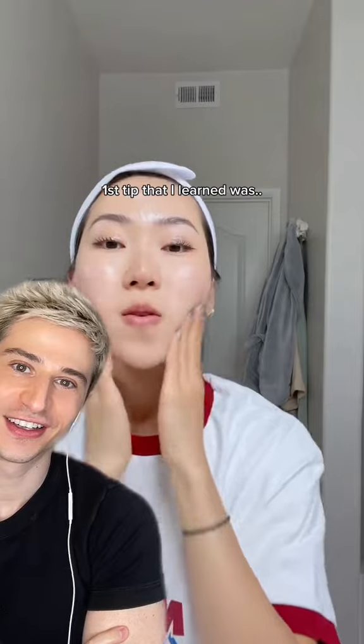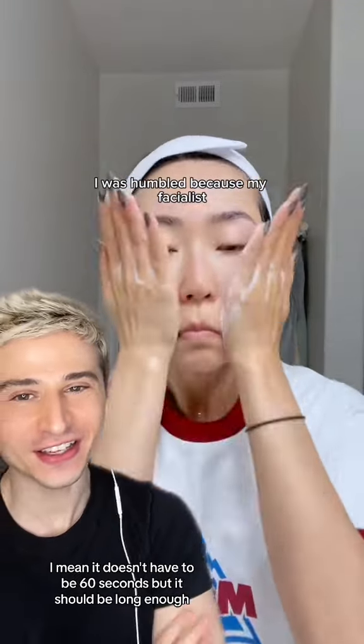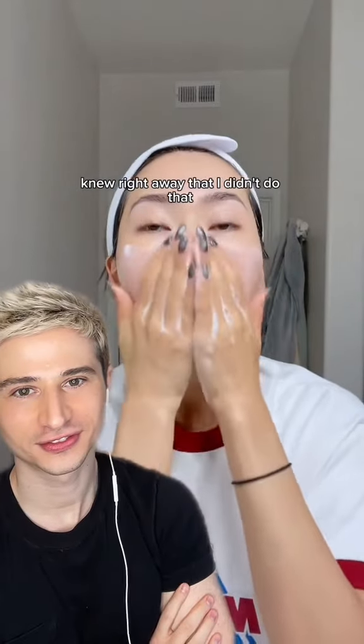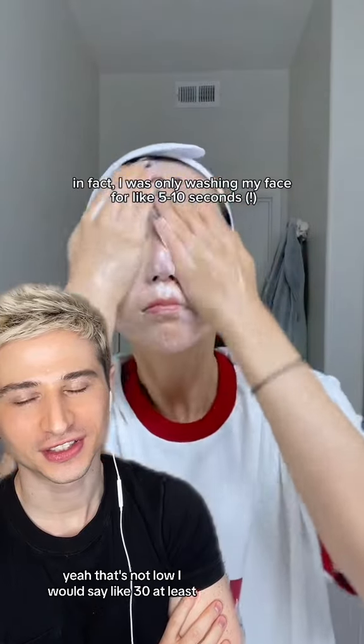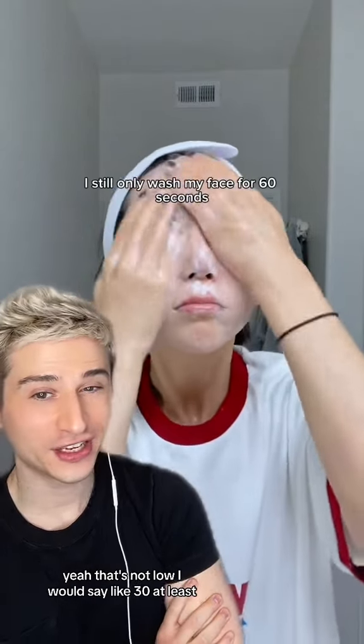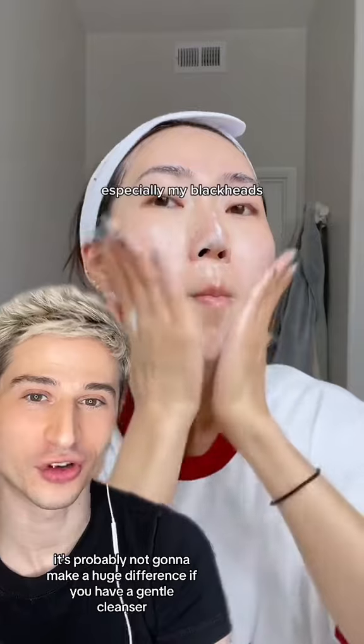The first tip I learned was you need to wash your face for at least 60 seconds. It doesn't have to be exactly 60 seconds, but it should be long enough — I'd say at least 30. I was only washing my face for like 5 to 10 seconds. After you wear makeup, not in the morning. If you go to 60 seconds, it's probably not going to make a huge difference if you have a gentle cleanser.